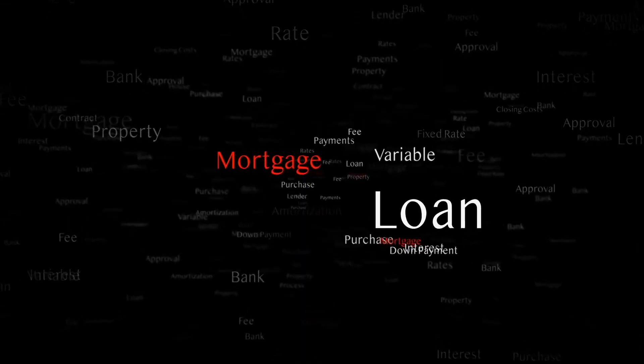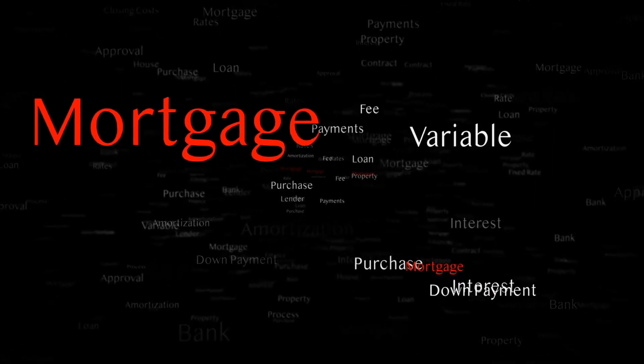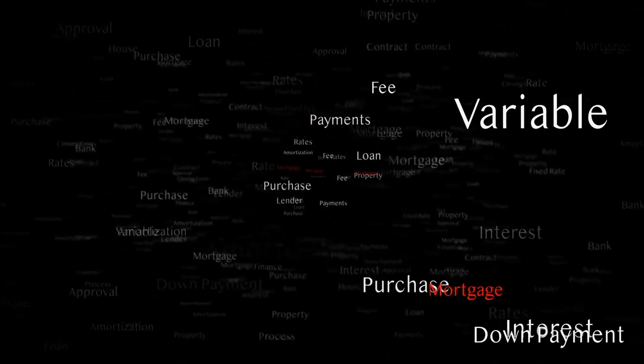The buyer will also typically pay for a title search. Any escrow money that's put into escrow — that's a buyer expense. Buyers will also pay for the lender's title policy to protect the lender in case of any title issues, but the buyer will typically pay that because they're the ones borrowing the money. And then any underwriting fees paid to the lender. Those are the costs that are typically covered by a buyer in the transaction.